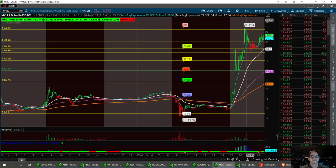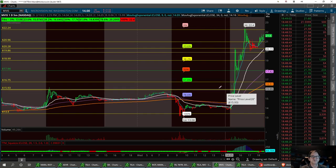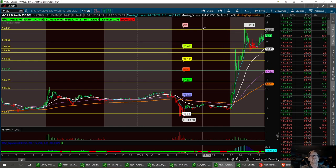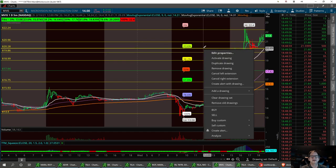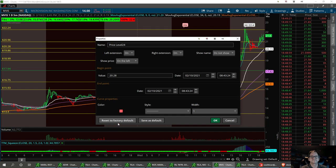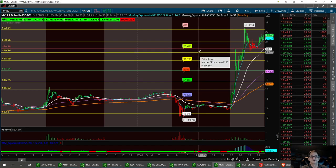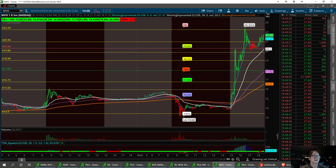For right now 17.94 needs to hold, and there's another support channel in that area — strong buy if it pulls back there. It can pull back to 15.93 but I want to see 17.94 hold. Resistance to break is 22.24, and we've got a double top. Strong support at 20.28, then the first support at 19.86 and the third at 19. If that doesn't hold, definitely want it to hold at 17.94. That's MVIS — I'm excited about this trade.